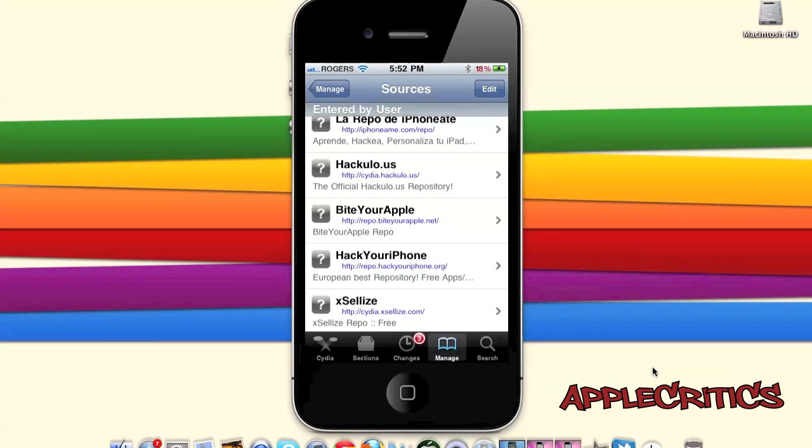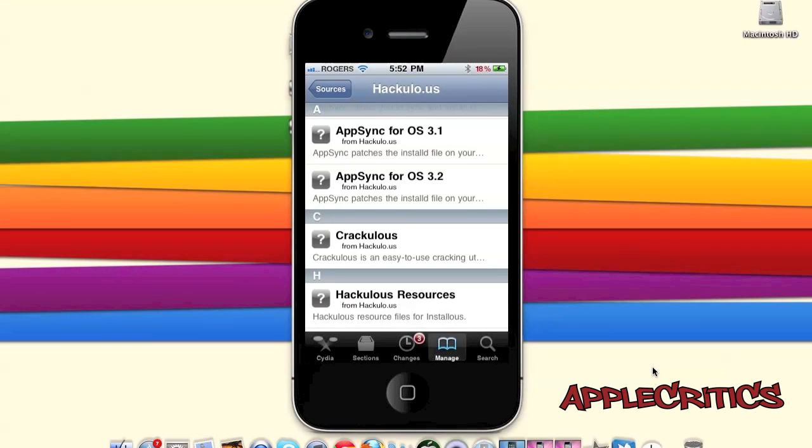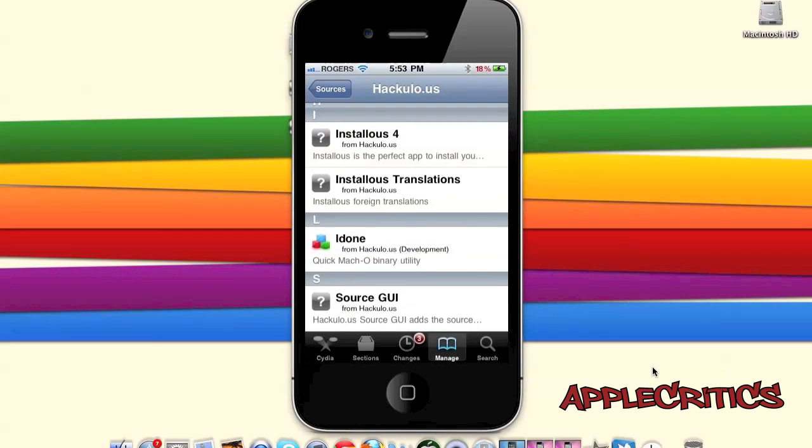The next Cydia source is cydia.hackylo.us. This is the official Hackylo.us repository and contains very few Cydia packages. It includes AppSync for iOS 4 and above, AppSync for OS 3.1, and AppSync for OS 3.2. AppSync allows you to sync and install cracked apps onto your device using iTunes. The main Cydia package found here is Installous 4, which allows you to get cracked apps on your device.